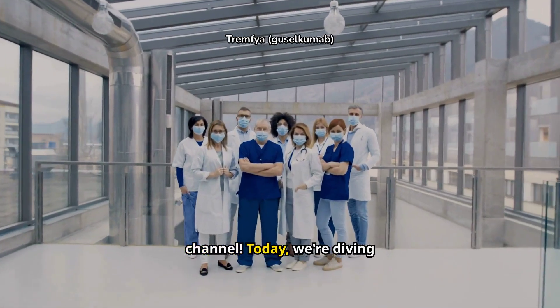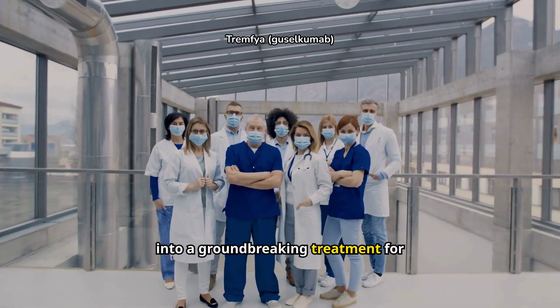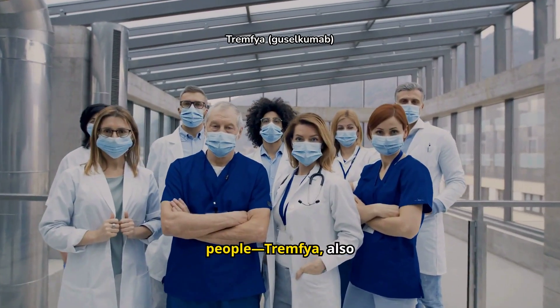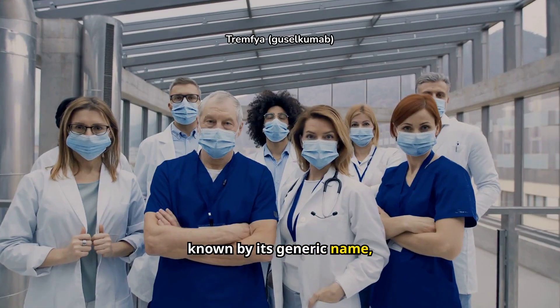Welcome back to our channel. Today, we're diving into a groundbreaking treatment for chronic autoimmune conditions affecting millions of people — Tremphia, also known by its generic name, gusilkumab.